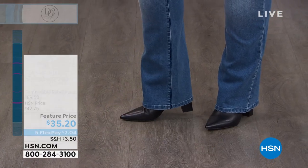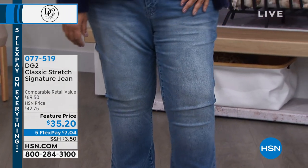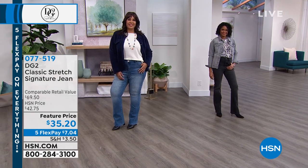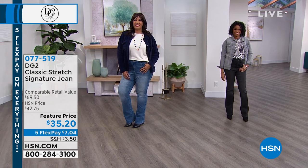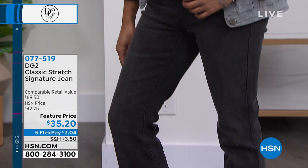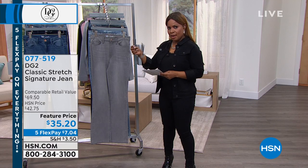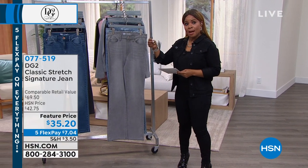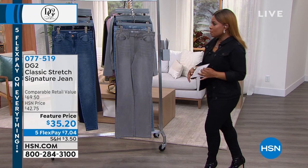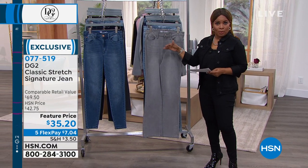Did you see the price on this $29 top? You're getting a choice of boot cut or skinny, and this is your classic stretch. Tell us how the classic stretch is different from the virtual stretch. With this particular jean — sizes zero through 28, petite, average, and tall — you let us know if you'd like the boot cut style or the ultra skinny style. Price: $35.20. Look at the colors.